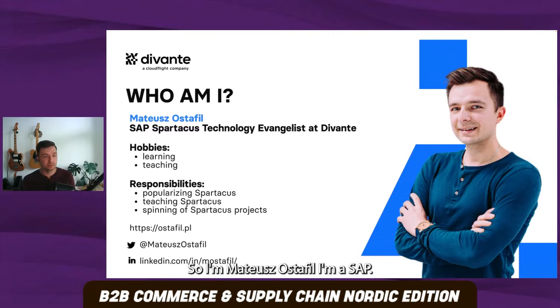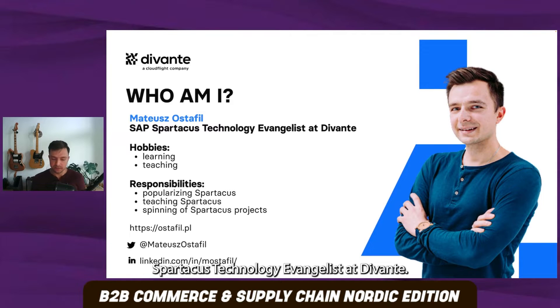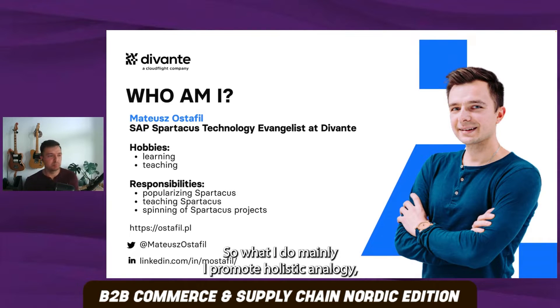And who am I? I'm Mateusz Ostafil and I'm SAP Spartacus Technology Evangelist at Divanta. What I do mainly is I promote headless technology and I teach Spartacus. I do some marketing materials, but also technical materials about Spartacus. But in the Mirka project, I was acting as an expert of headless technology, but also as a front-end team leader. So I know the project inside out.